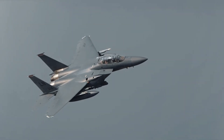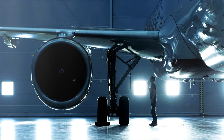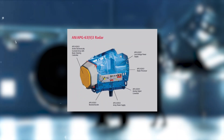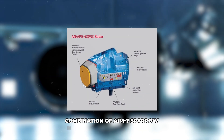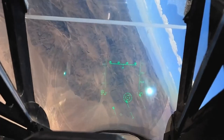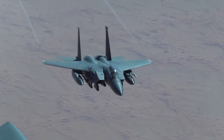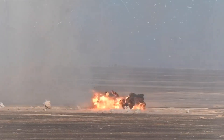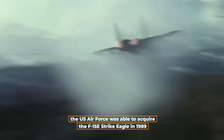These aircraft were not only reliable and fast, but they also included cutting-edge technology. They were powered by two engines. It was a powerful enemy due to its sophisticated APG-63 radar, combination of AIM-7 Sparrow and AIM-9 Sidewinder missiles and M61 Gatling gun, which could fire rapidly. The bubble canopy gave pilots unsurpassed visibility. It was able to glide freely through the air because of the incredible power of the Pratt & Whitney F-100 engines. As a result, the U.S. Air Force was able to acquire the F-15E Strike Eagle in 1989.